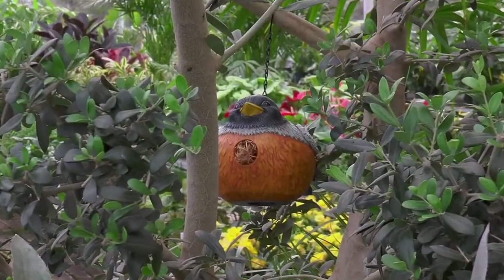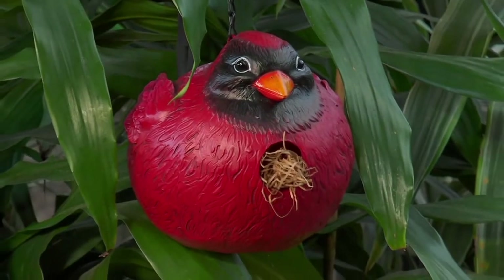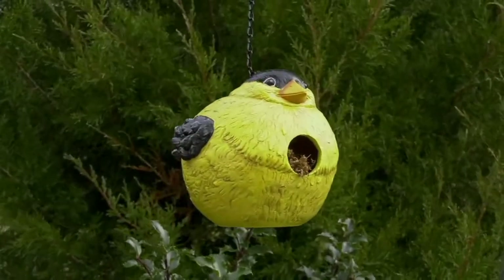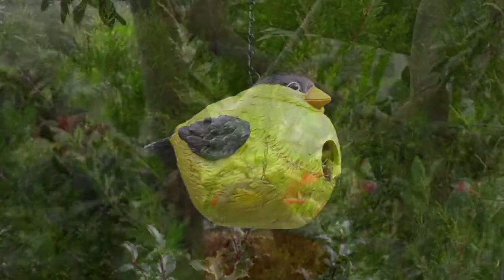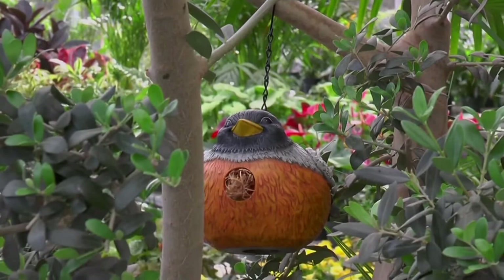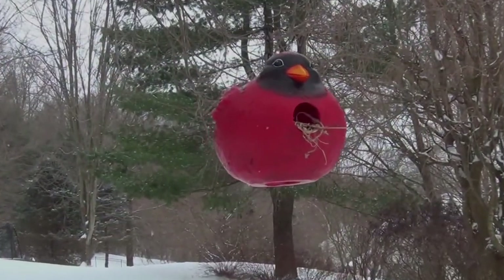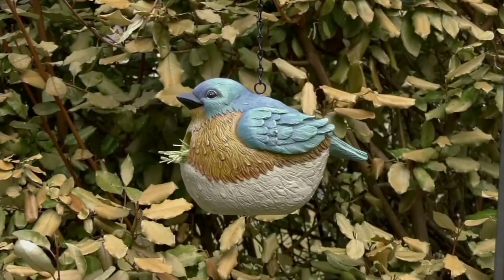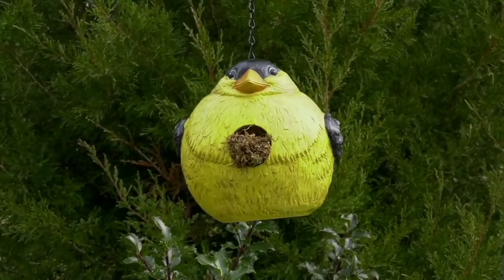Evergreen is a company I started doing business with about four years ago and they have brought to us some really cool innovative outdoor items. These are their portly birdhouses. Portly means chubby, but I thought I don't think you could say chubby anymore - gotta be careful. You don't want to offend a bird. So these are functioning birdhouses and birds find them very very quickly.